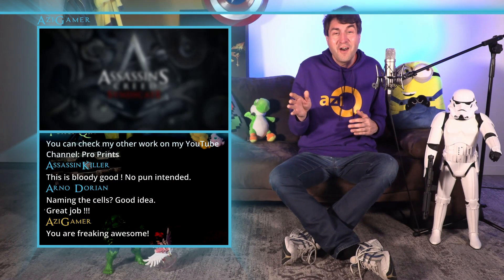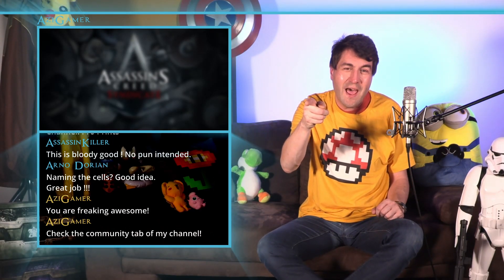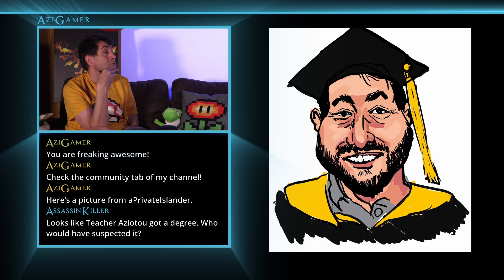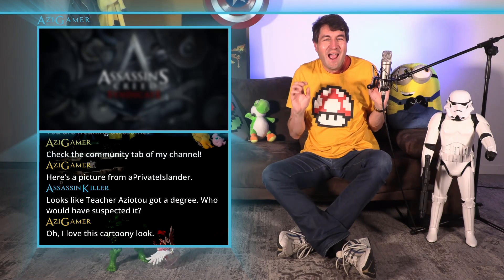You are freaking awesome. Check the community tab of my channel. Here's a picture from Private Islander. I love this cartoony look. Thumbs up. And we got another video about it from Riti Grivedi.